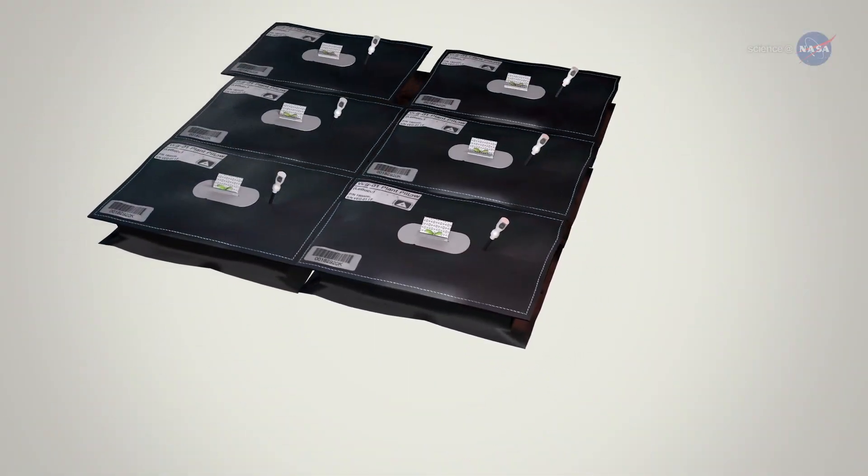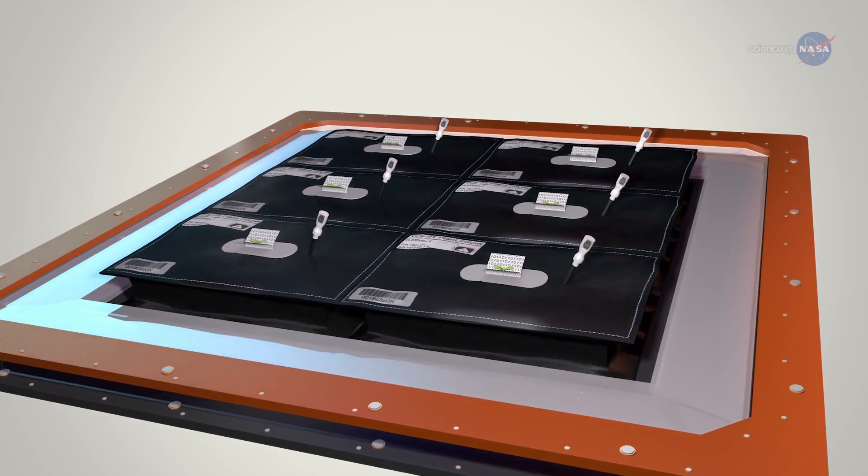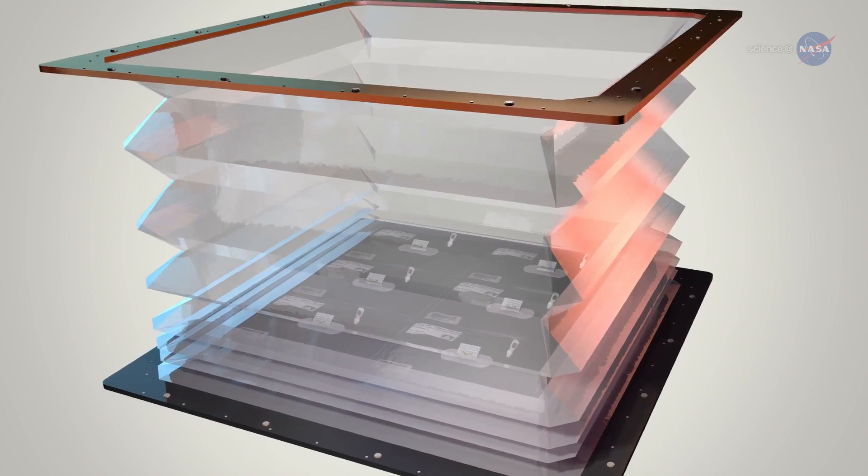LEDs furnish light for photosynthesis and give the shoots a sense of direction so they keep growing upward. The walls of the veggie chamber can expand to make room for the growing crop.